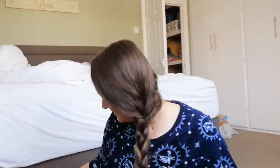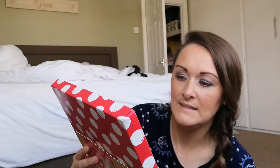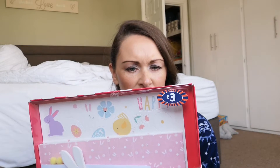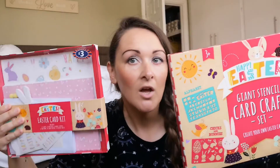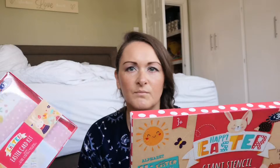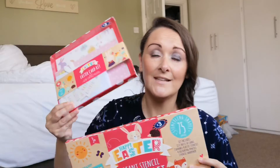The Easter cards and Easter stencils were ten pence each. Ten pence! I couldn't believe it. And then I bought another Happy Easter card kit — it comes with cards, envelopes, bunny rabbit toppers, pom poms, six sticker sheets, and 36 card toppers. Again, this was three pounds but when I had a look it said a pound — at checkout it was ten pence. So these two cost me 20 pence. I couldn't even buy a pack of printer paper for 20 pence. So now I've got over a hundred pieces worth of kit for Easter.